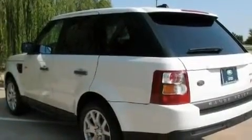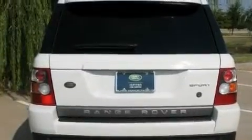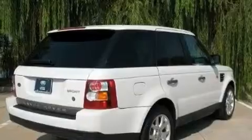Its top features and packages include a sunroof, air conditioning with automatic climate control, a navigation system, satellite radio, a luxury interior package, aluminum wheels, rear fog lamps, hill descent control, a split-folding rear seat, and this vehicle has fewer than 40,000 miles on the odometer.